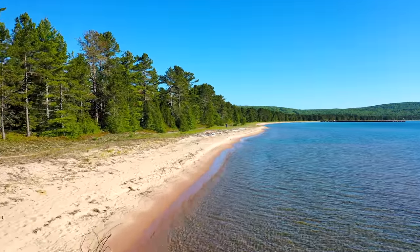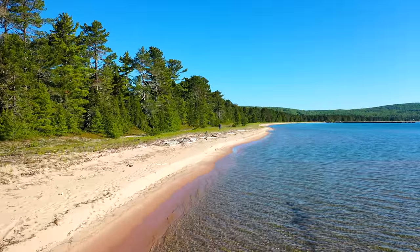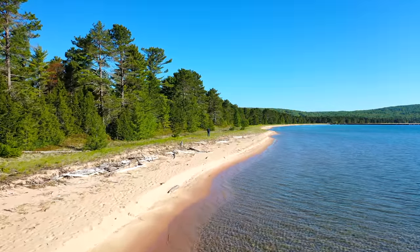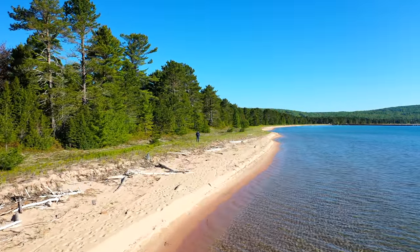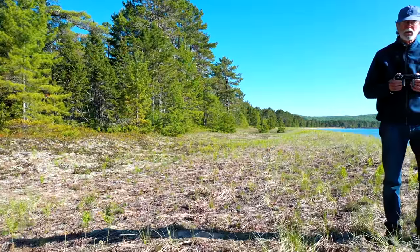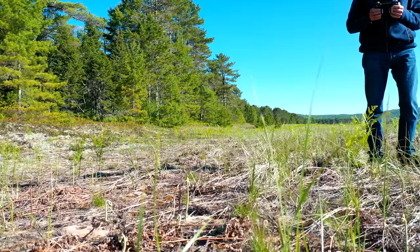Special thanks to Carol Reschke at the University of Minnesota and Judith Jones on Manitoulin Island for sharing their extraordinary knowledge of these unique landscapes. Thank you for joining us.